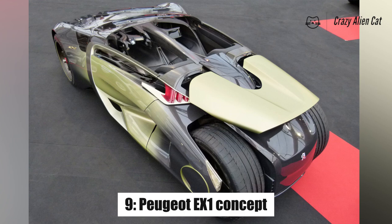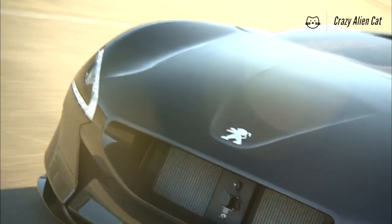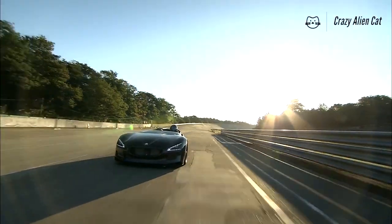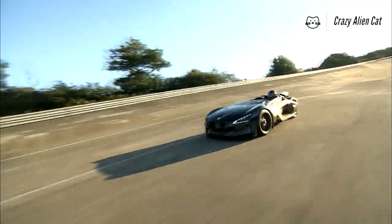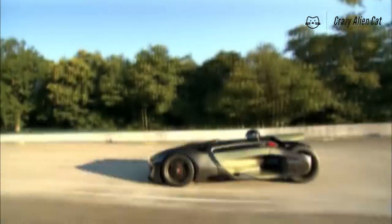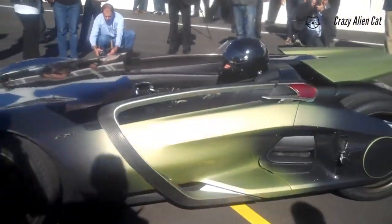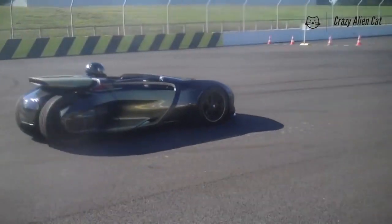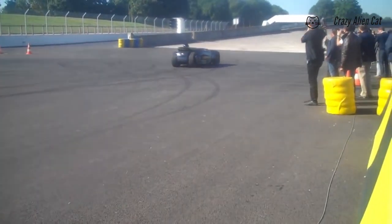Number 9: Peugeot EX-1 Concept. You know the obvious problem with car doors, don't you? Once you've gone to the effort of tugging the handle and actually opening the thing, you've still got to climb into the car to get seated — it's an utter faff. Peugeot attempted to solve this chore with 2010's three-wheeled EX-1 Concept by nailing the bucket seats to the doors themselves. Simply open the door and flop straight into the seat as it glides out to meet you.